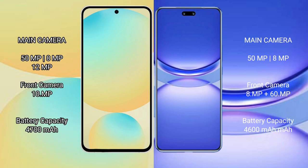The Samsung Galaxy S24 FE features a triple camera setup with a 50MP main camera, 8MP ultrawide, and 8MP or 10MP telephoto lens.